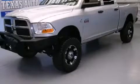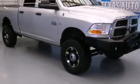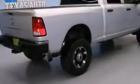This is a 2012 Ram truck. It features a 6.7 liter 8-cylinder engine, an automatic transmission, and the added safety and control of four-wheel drive.